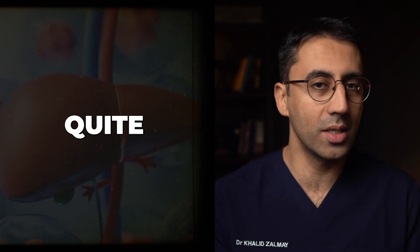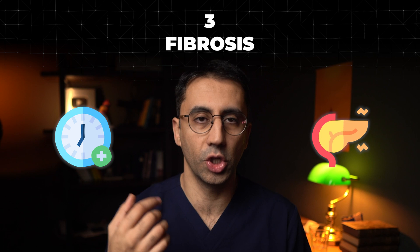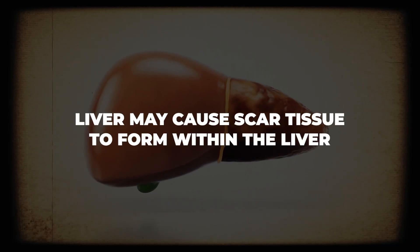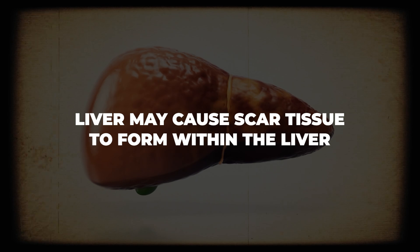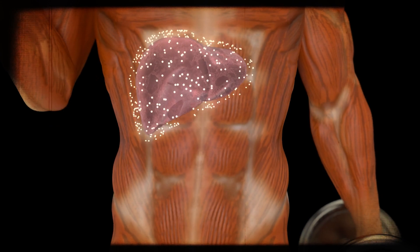Over time, this ongoing irritation and inflammation of the liver may eventually cause scar tissue to form within the liver. This is called fibrosis. When fibrosis first develops, often there are many other liver cells that continue to function quite well.